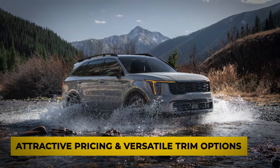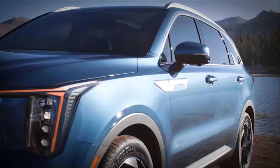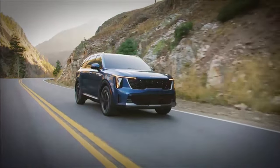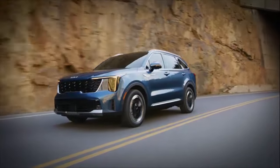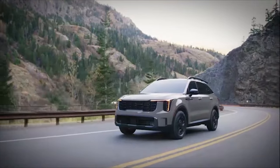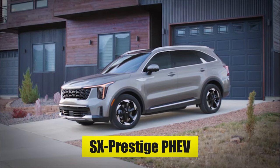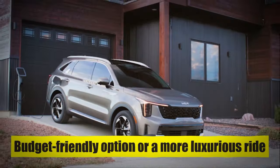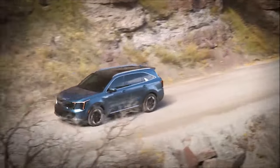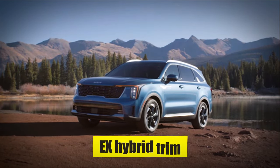Reason Number 1: Attractive Pricing and Versatile Trim Options. The 2024 Kia Sorento stands out not just for its performance and style, but also for its attractive pricing and diverse trim levels, making it a compelling choice for a wide range of buyers. Estimated pricing ranges from around $32,000 for the LX model to approximately $52,000 for the SX Prestige PHEV. For those prioritizing efficiency and performance, the EX Hybrid trim is a standout choice, coming with a turbocharged 1.6-liter four-cylinder hybrid powertrain.